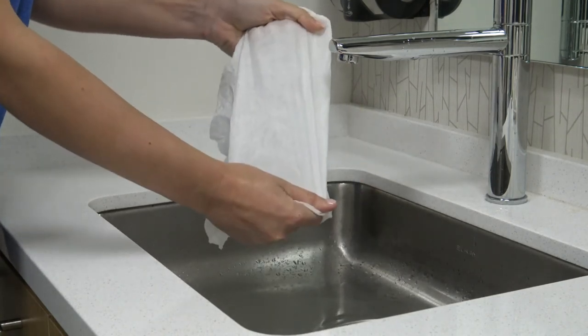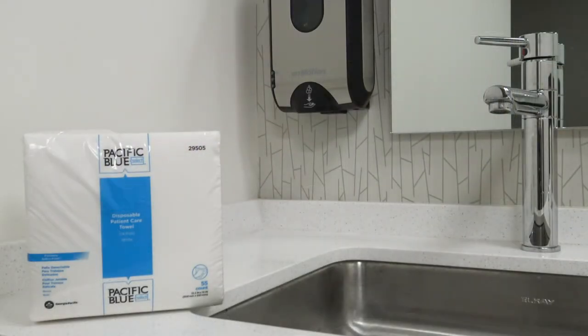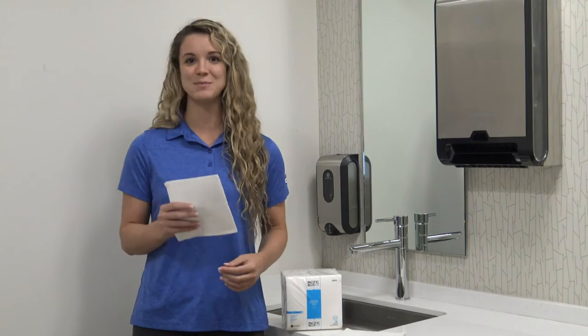The wipes come in a moisture-resistant polypack and offer fast dispensing for one or more wipers. Just another great solution from GP Pro.